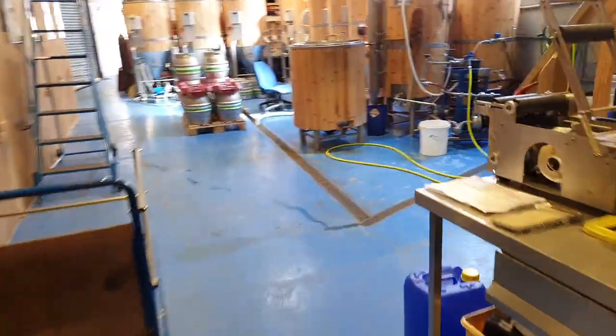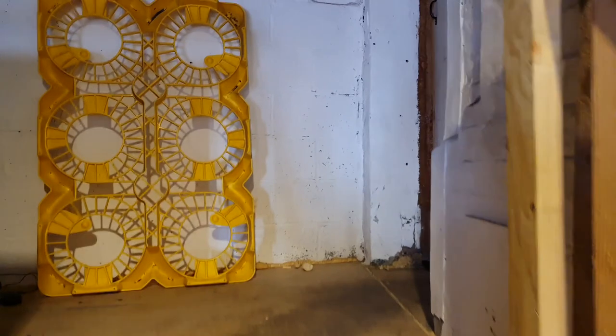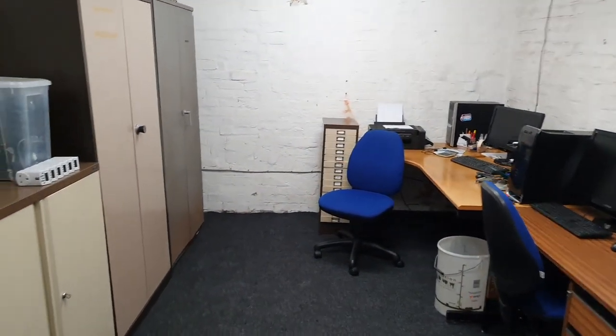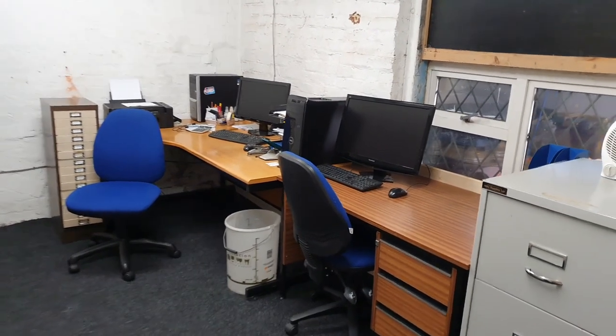As well as sorting out the menu, we've also been wrestling with some of the office furniture and trying to make it look a little bit neater than it was. This was just thrown together at one point, but now I'm sure you'll agree it's beginning to look like an office.